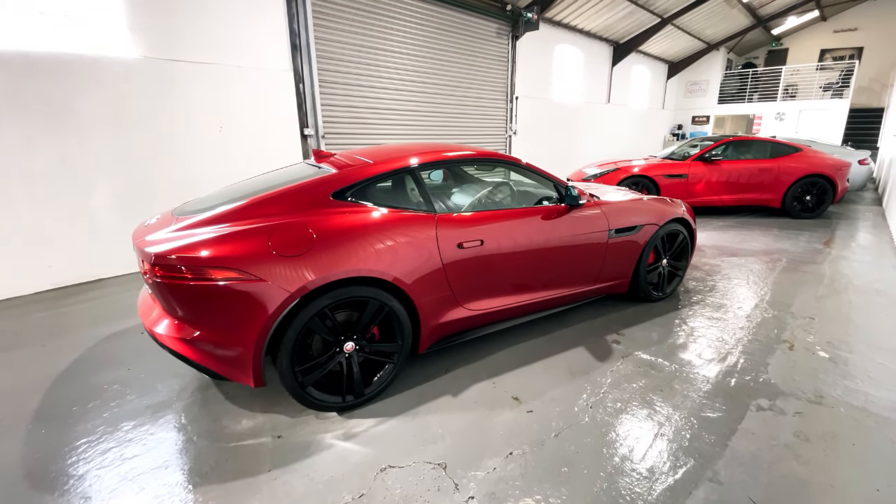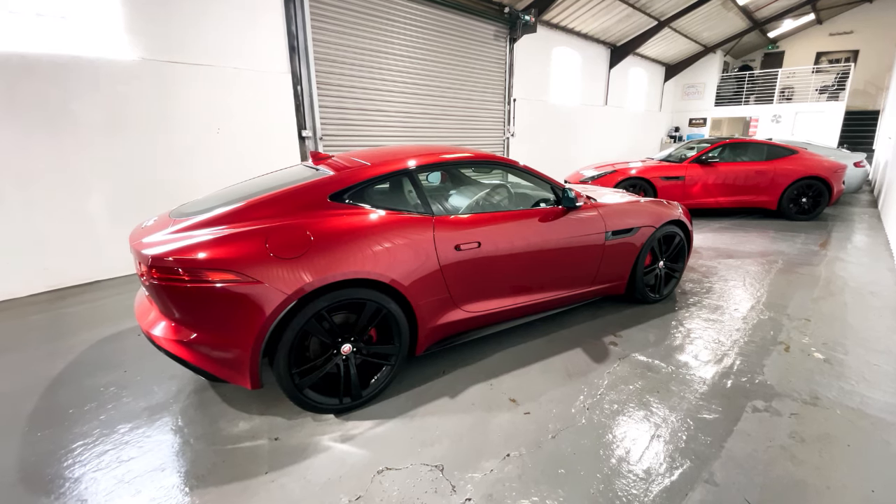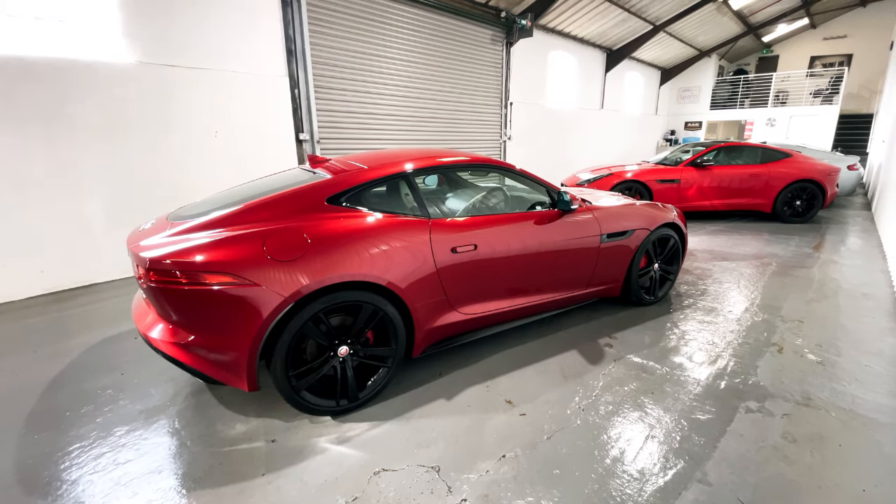It's certainly a huge pleasure to have it here amongst our group of F-Types at Sports & Touring. Let's take a look inside.